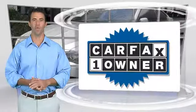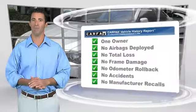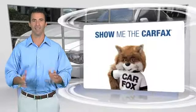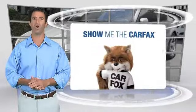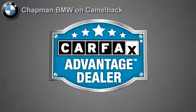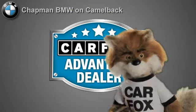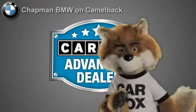This is a one owner vehicle with the Carfax vehicle history report. Be sure to find a complimentary copy of this report online or contact the dealership. This vehicle qualifies for the Carfax buyback guarantee. Just say show me the Carfax at Chapman BMW on Camelback, a Carfax Advantage dealer.